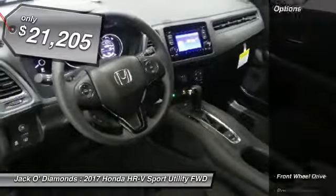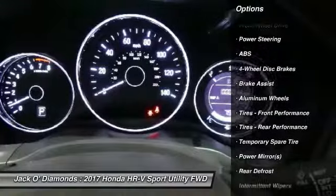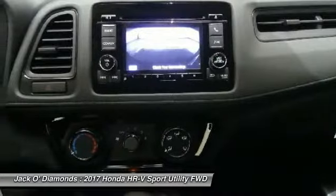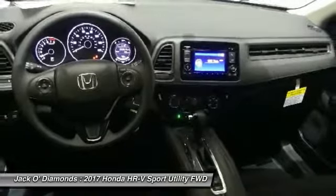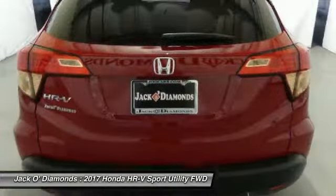Here are some of this vehicle's great options: stability control, traction control, anti-lock braking system, keyless entry, backup camera, steering wheel audio controls, Bluetooth, adjustable steering wheel, power steering, and driver airbag.